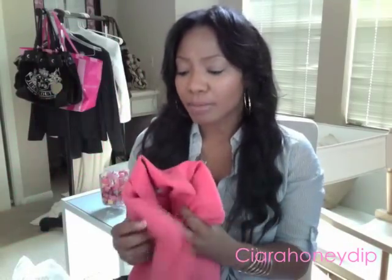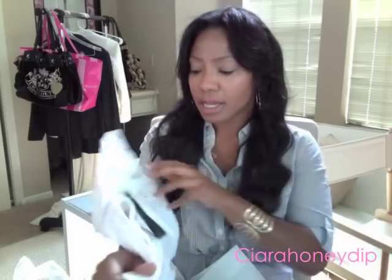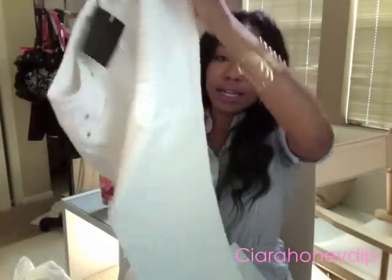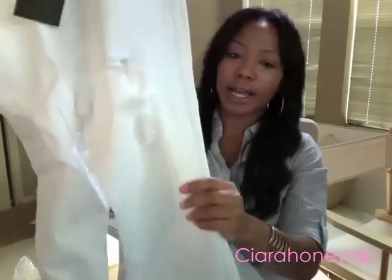I'm trying to put more bright colors in my wardrobe so I had to have that blazer. I also got these white jeans by Scarlet Boulevard - the brands are like random boutique brands. These white jeans have rips in them so they're kind of distressed. I have no white jeans for spring or summer, so I got these.